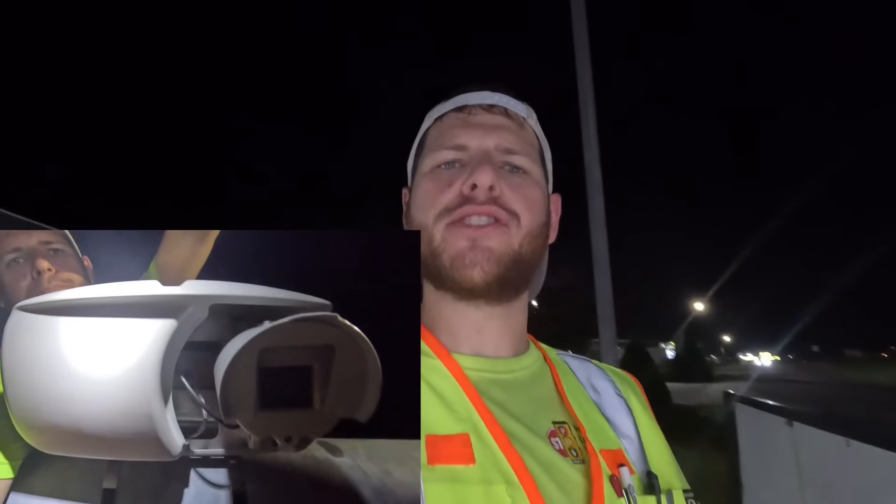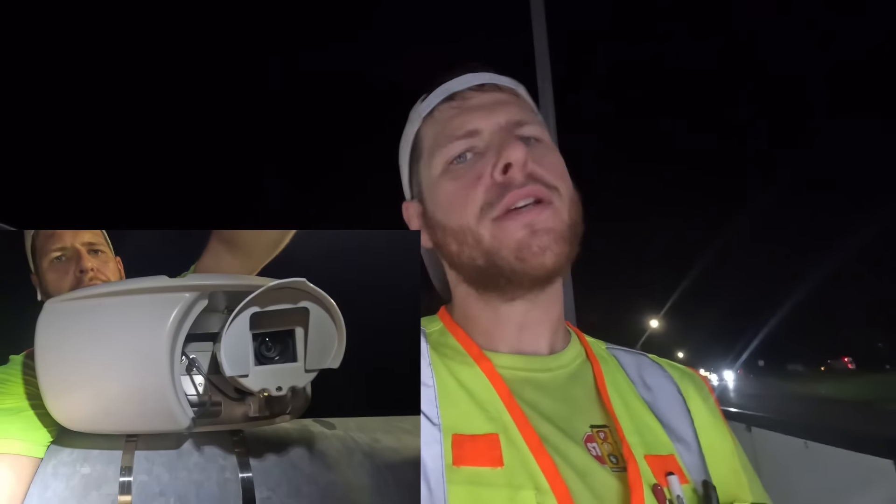Have you ever seen a camera at a traffic light and do you believe that it's only there for the police to spy on you or to catch you running red lights? Well you may be wrong. Let me show you what exactly they do.